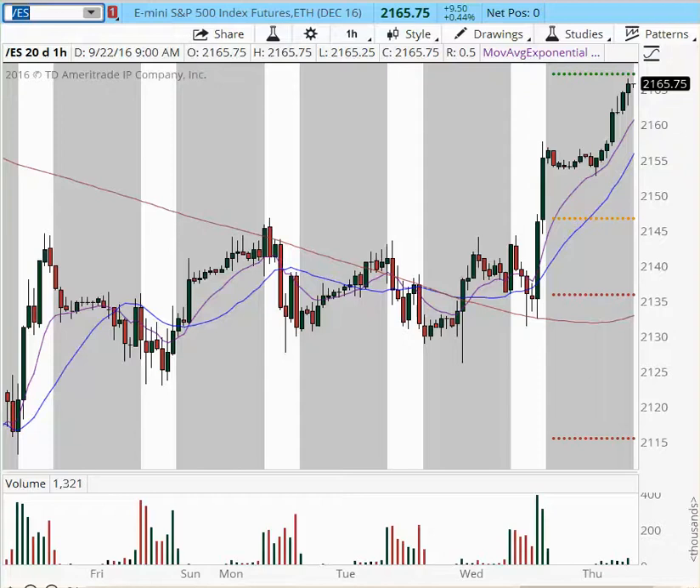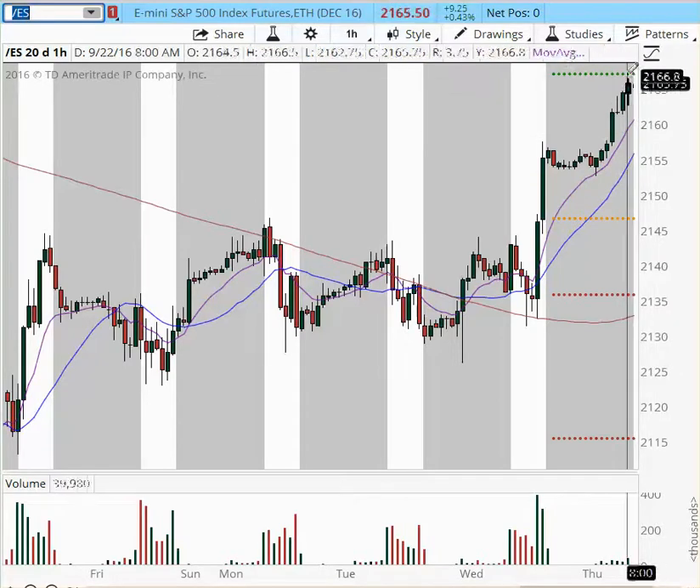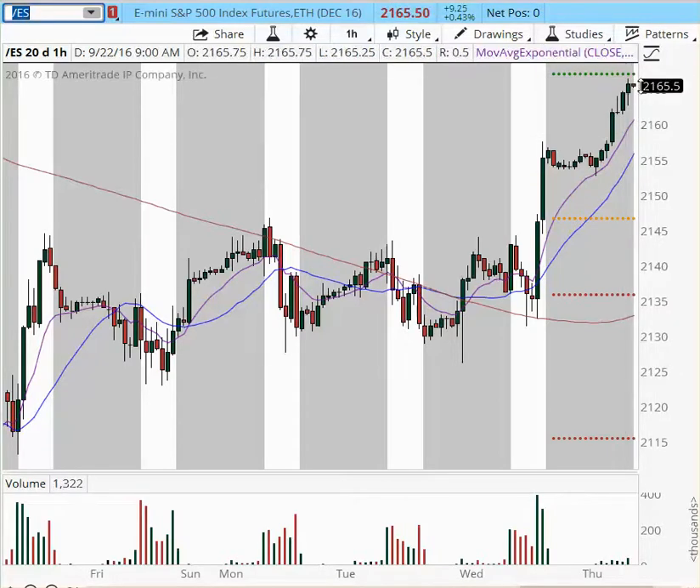If we get a pullback at the 2168–2170 area, the pullback can go all the way into the 2160 area. If we consolidate bullishly at this level instead, we have room to continue higher all the way to 2185 and 2190. Any pullback will be viable.